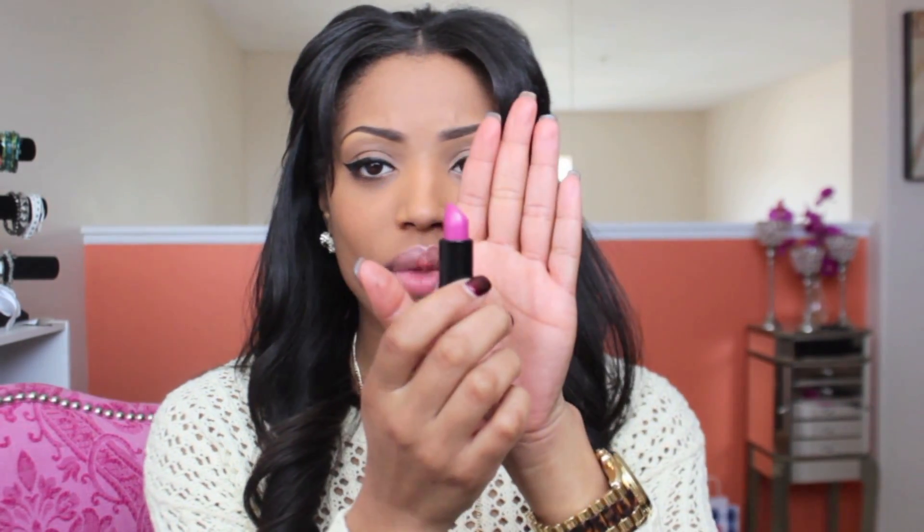The next one that I got is another satin and it's Daddy's Little Girl. It's this really pretty pinkish-purple-ish lipstick color, which is another pretty color for the springtime, and I'm in love with this color. Look at that.